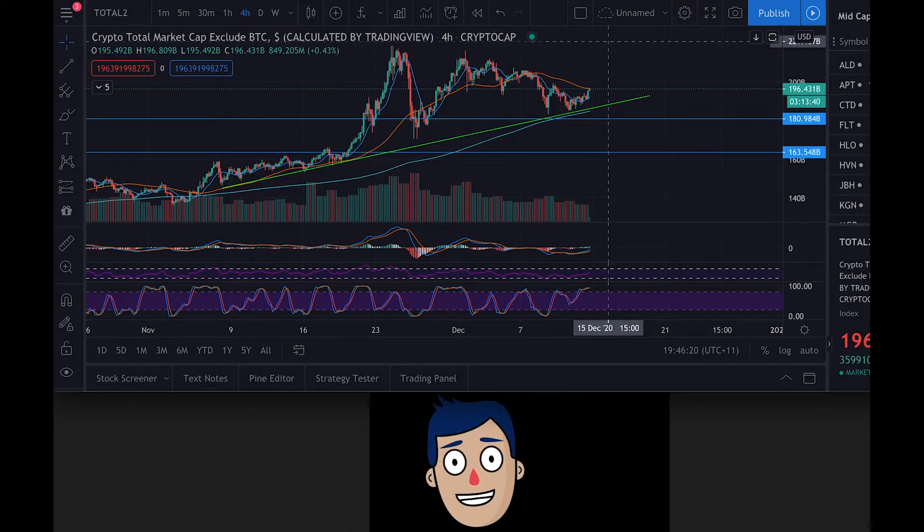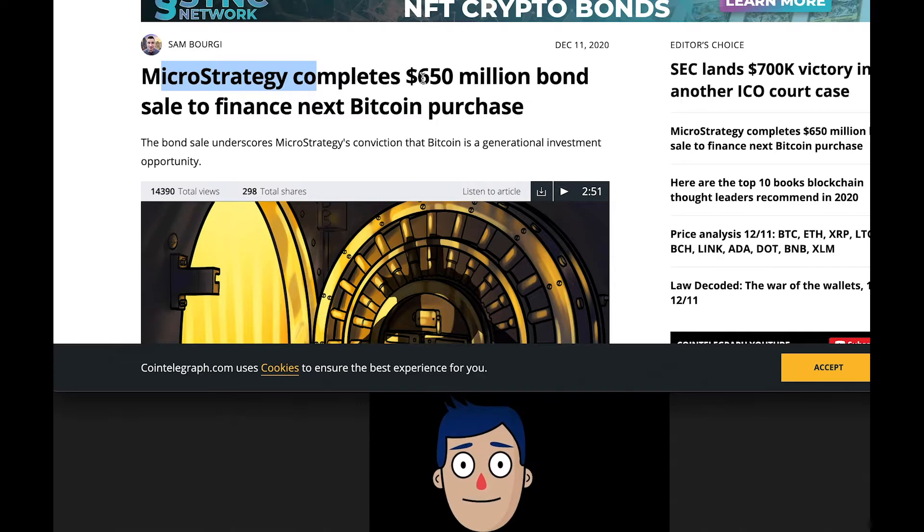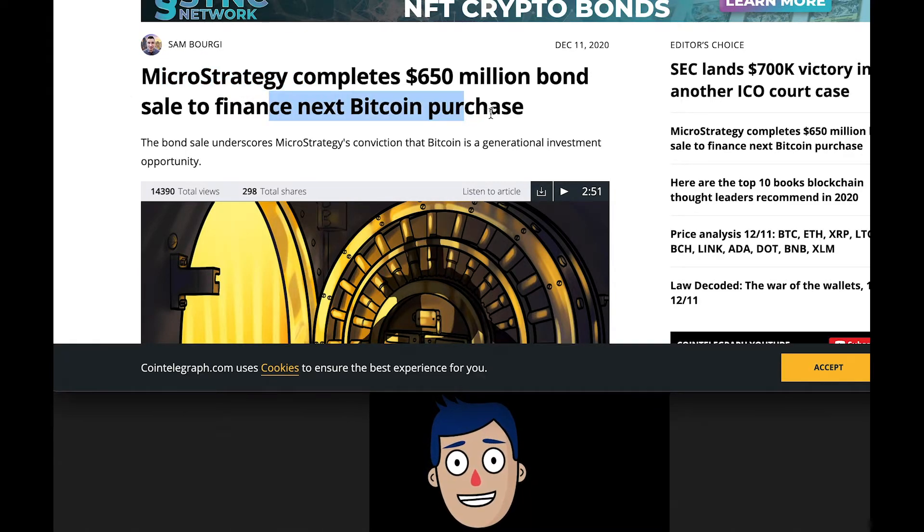Bitcoin is back up again, back above $19,000 at $19,191, which is pretty damn good. It's clawed its way back — you can see over the seven days it came right down. We bought the bottom, bought the dips. We talked about that over the last couple of weeks: buying the dips when we're in this massive uptrend. She's reclaimed the $19,000 mark and hopefully we can keep pushing through — everything's starting to come back up.